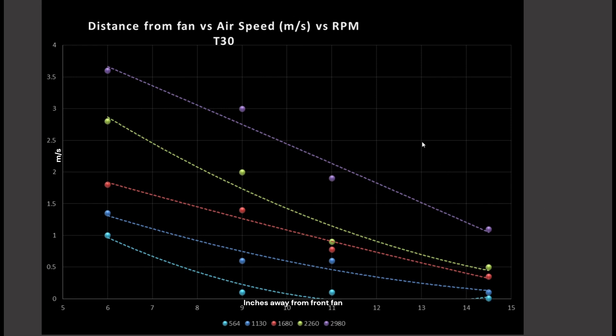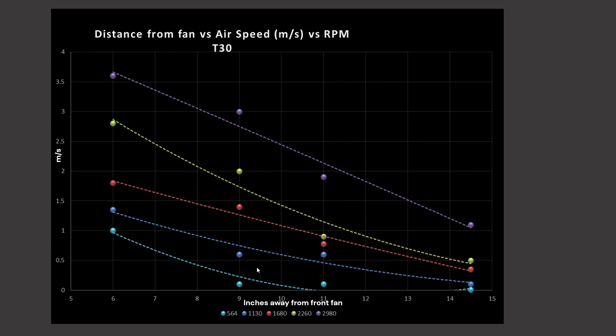Most important for you, the viewer, is what size case do you actually plan on purchasing? Do you plan on buying a small form factor that is still a front-to-back airflow using a CPU air cooler — not radiators? Or do you plan on using these fans at the bottom or top of your case for a short throw distance to blow air directly into your GPU? That 6-inch mark is representative of that short throw distance. The 9-inch mark is representative of a compact tower with a front-to-back airflow design and an air cooler. The case is just a little bit longer than a standard ATX motherboard, so you'd be looking at short GPUs. The 11-inch mark is representative of your standard mid towers, and then we have the 14.5-inch mark for large towers.